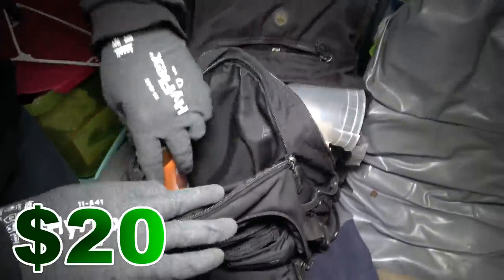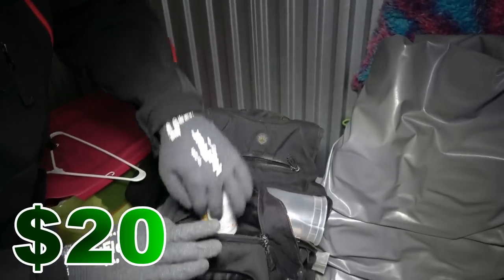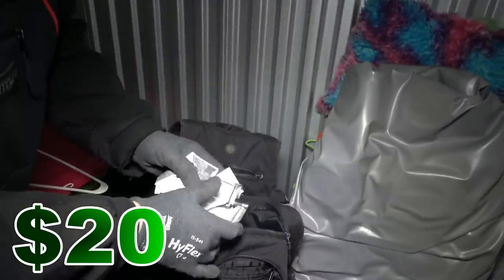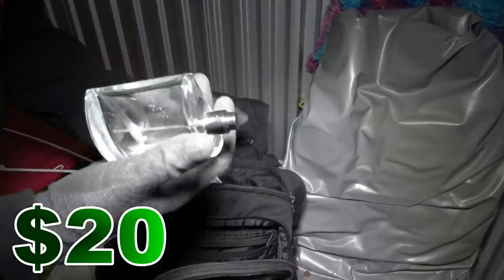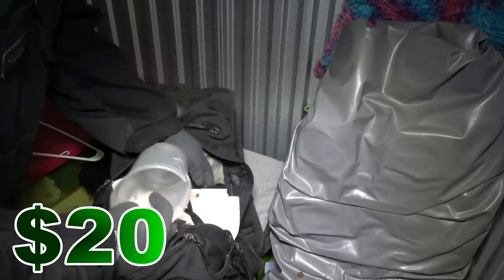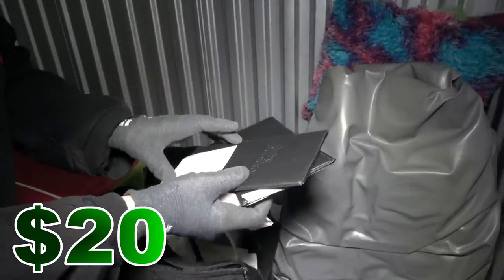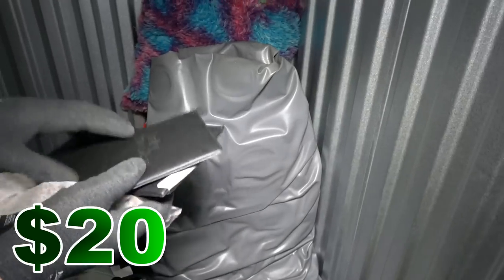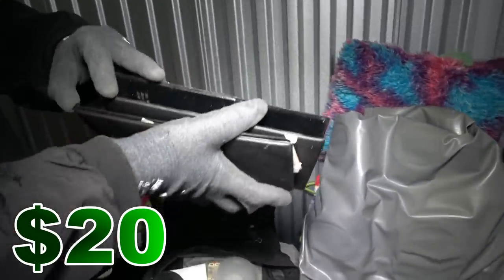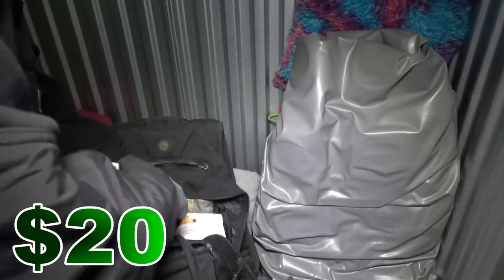Looks like a bathroom bag — got coconut butter, some cologne or perfume, and all the bathroom stuff. What about the main pocket? Tampons, paperwork. Ruby Tuesday — that's their pay stub. Now we can fake being Ruby Tuesday employees. I thought that was somebody's card at first — oh, they just dipped somebody's card in there.